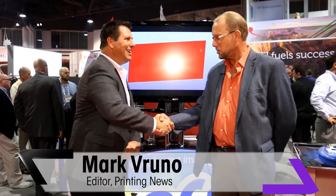Hi, I'm Mark Veruna with printingnews.com and wide format and signage, and I'm here talking with EFI's Mike Plyer. Mike is the director of business development for inks. Welcome to SGIA — it's a pleasure.